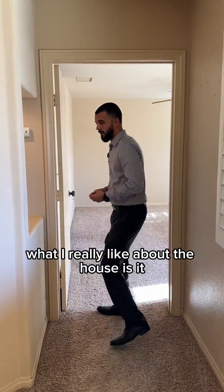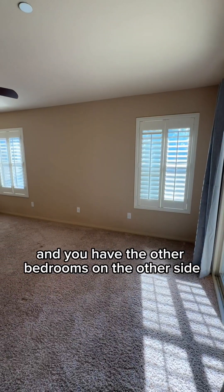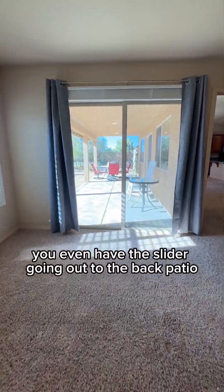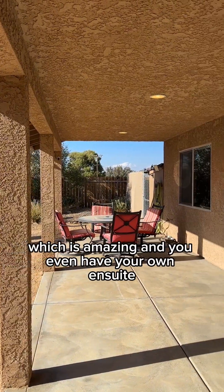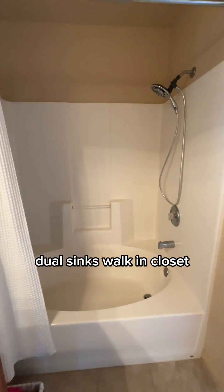What I really like about the house is the split floor plan. You have a primary bedroom on one side and the other bedrooms on the other side. This primary bedroom is really nice — you have plantation shutters, a slider going out to the back patio, and your own ensuite with dual sinks, a walk-in closet — everything you need.